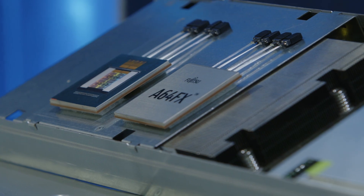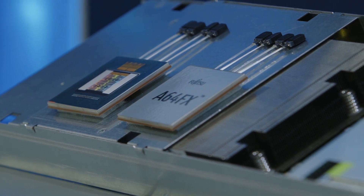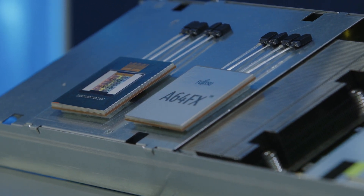If the A64FX CPU had optical I/O, the FX700 machine would have much more links and a direct interconnection network of CPUs. Integrating optical I/O directly into the CPU enables very high bandwidth density and low power, multiplying the capability of that fabric by tenfold.